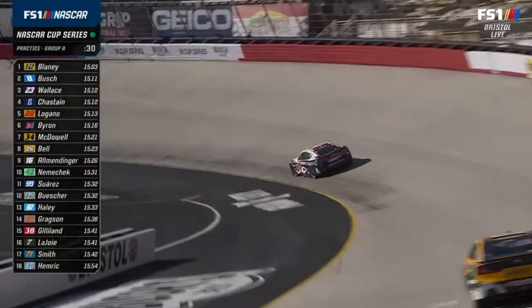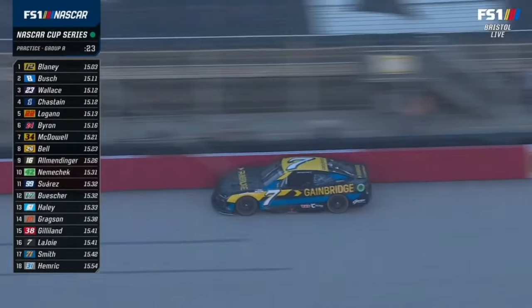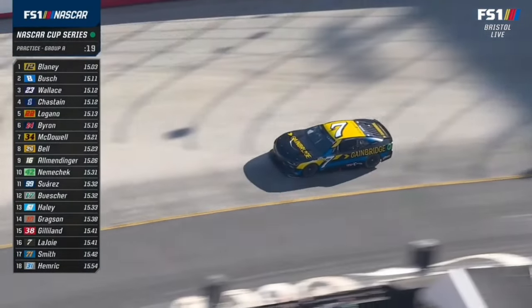William Byron has run 34 laps now, sixth fastest. Bubba Wallace has run the most laps — 56 — and the falloff from his fastest lap at lap six to the end of the run was only about a second.